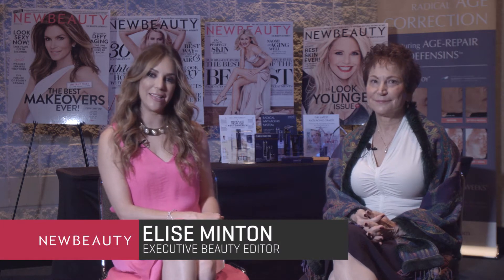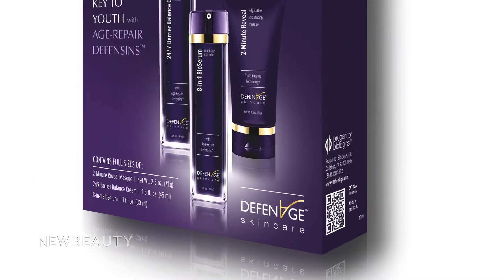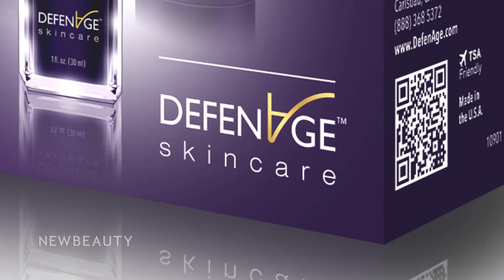Hi, I'm Elise Minton with New Beauty Magazine, and we're here today to share with you a brand new breakthrough in skin care, Definage.